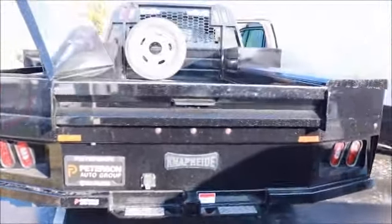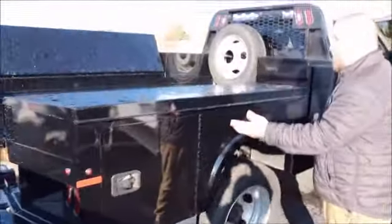Coming around, you'll notice this is with all the boxes closed up. You can mount all kinds of tools here on top as well as placing them inside.